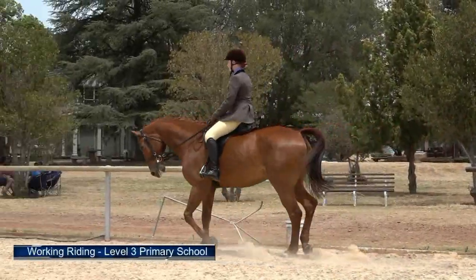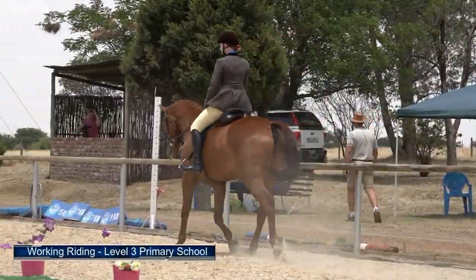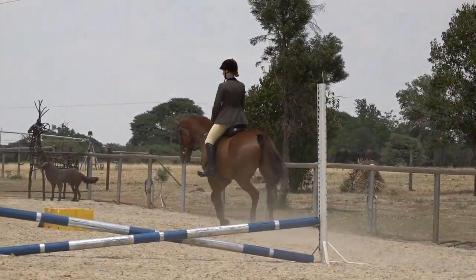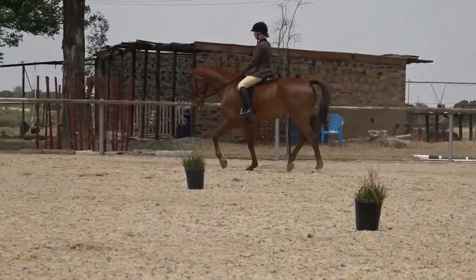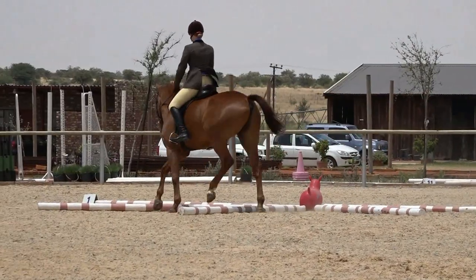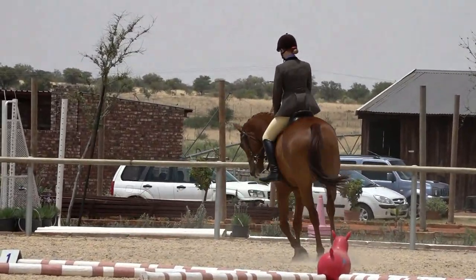Our next horse coming in is level three primary schools. This rider should have come and halted and introduced herself, but we are moving straight on to our test. Trot the trotting poles on a right rein — that was very, very neatly done, that was lovely.